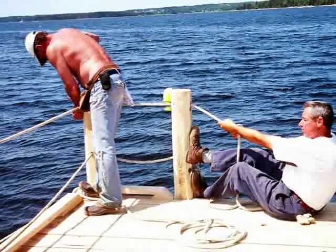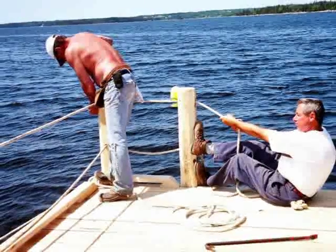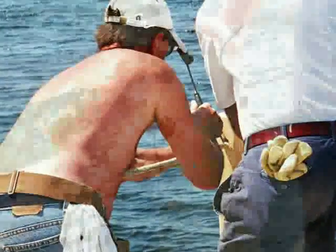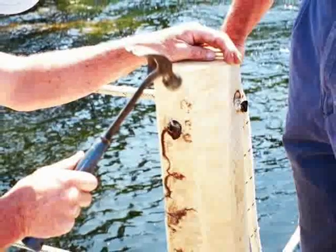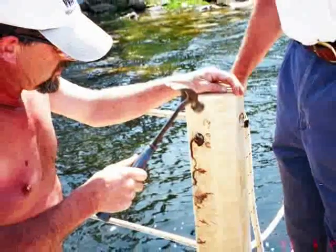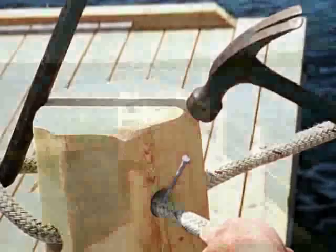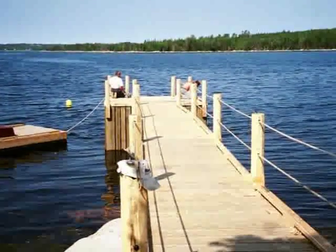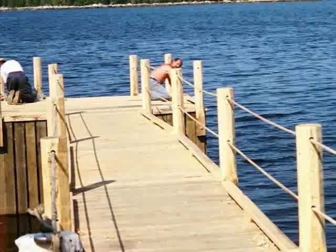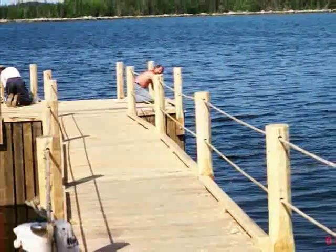Even seemingly small jobs, like installing the hand ropes, take a lot of care, knowledge, and patience. This is a beauty shot of the wharf almost completed. The crib has been boarded over, but the floating dock has not yet been installed.